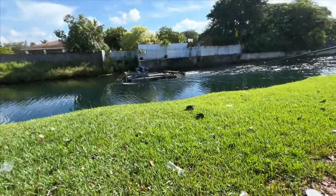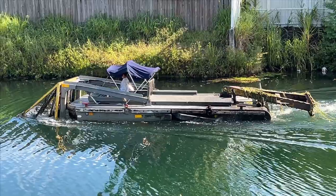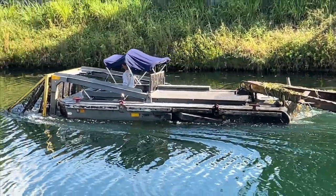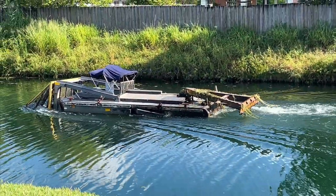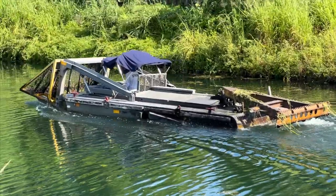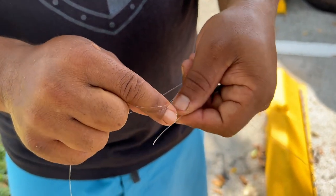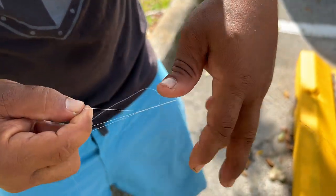Looks like we might have to find another spot. Comment below if you know what this is - what is this, a flats boat? I don't know, they're mowing the lawn in the water. She thinks my tractor's sexy!